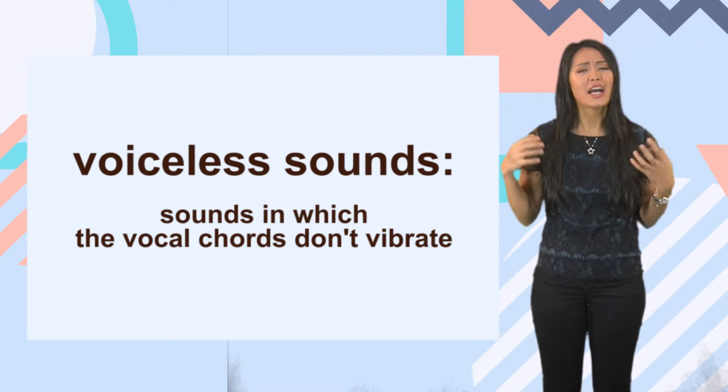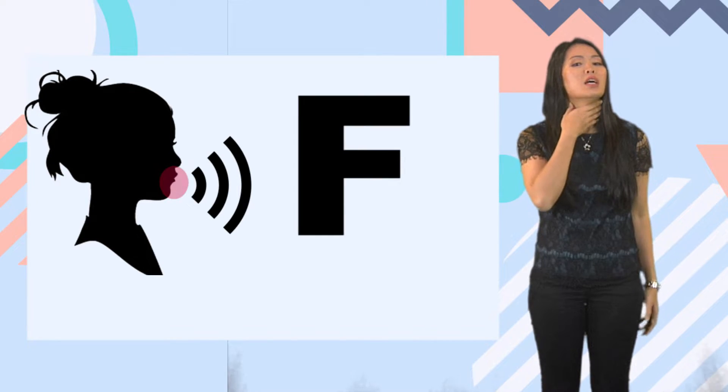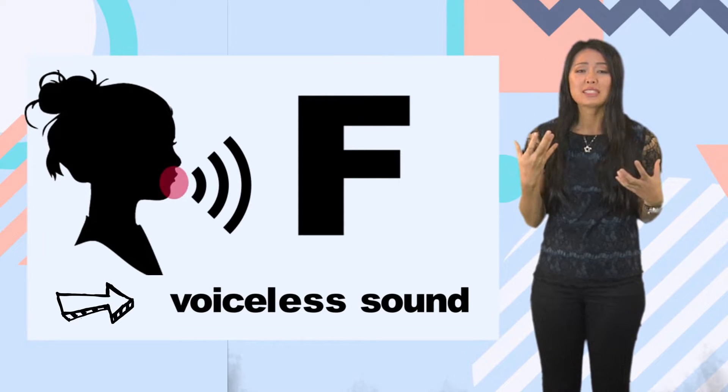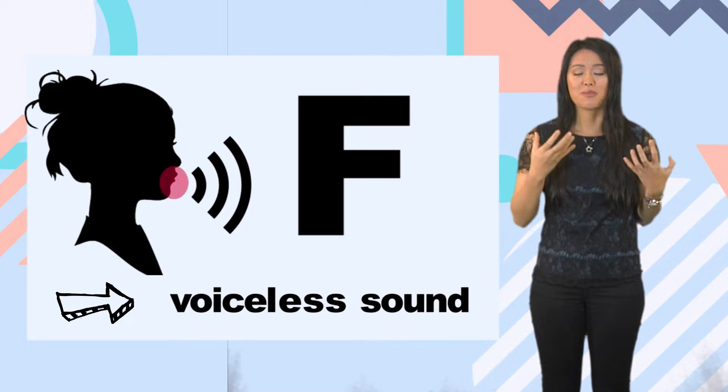Voiceless or unvoiced sounds have no vibrations in the throat and the sounds come from the mouth area. Pronounce the letter F. You will notice how it comes from the mouth, near the lips and the front of the mouth. F doesn't come from the throat.